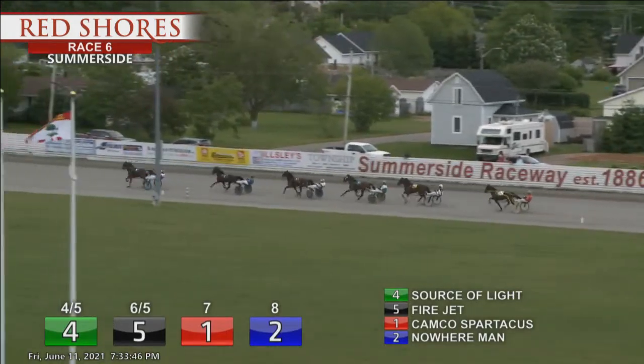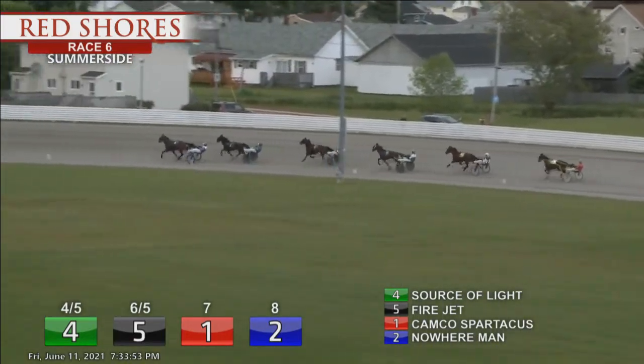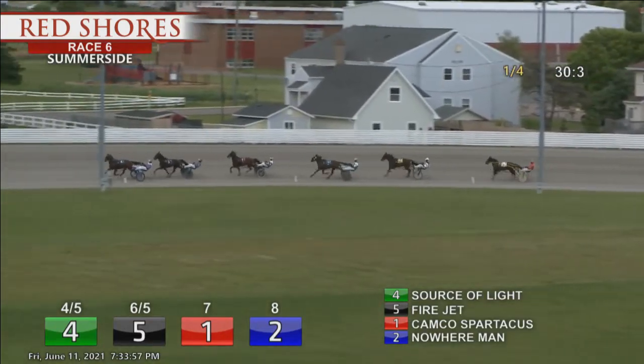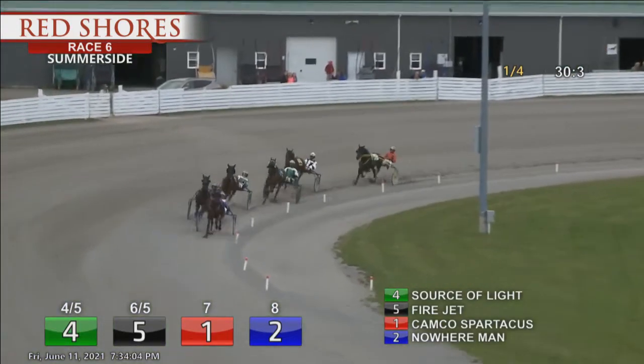Over to the opening quarter. The leader is Source of Light, by a couple. Fire Jet is now second. A quarter in thirty and three. Racing from third is Campco Spartacus. Fourth is Nowhere Man. Beach Chair in fifth. Then the trailer, that is For Sale. They swing off the paddock turn.